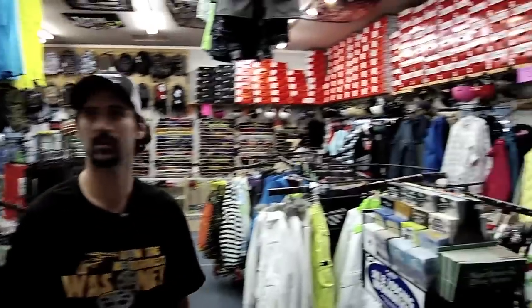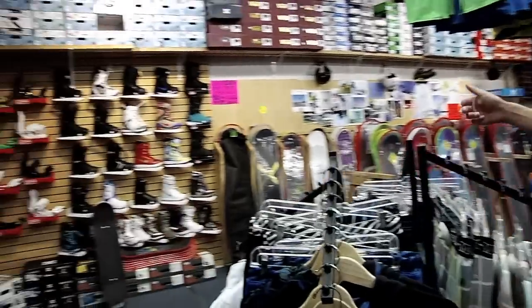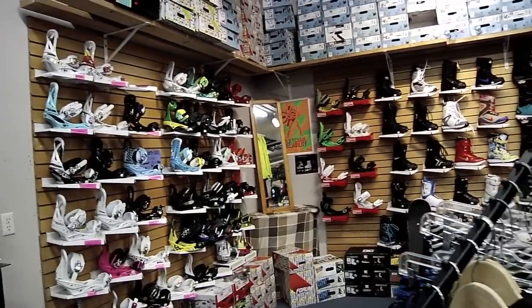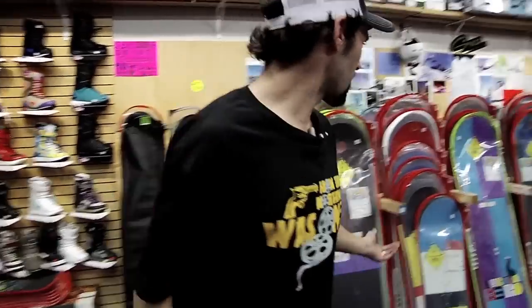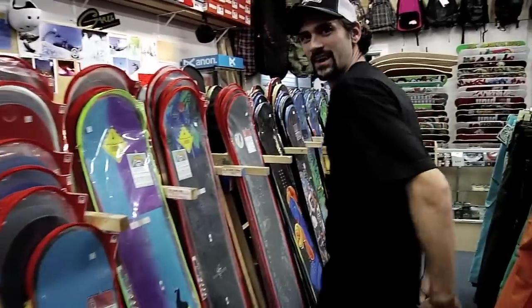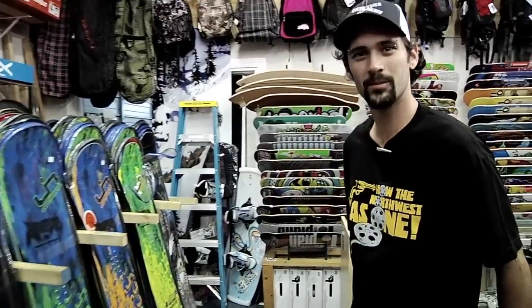This is our hard goods room. This is where we keep all the snow gear and skate gear. We got Neon City, boot wall, binding wall — looking super crisp. We got some fresh layering, lots of boards. Lots of rocker: V-rocker, Skate Banana. We got camber for people who like a traditional ride and like to rip and stomp hard.